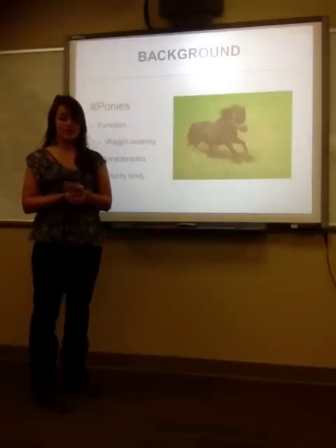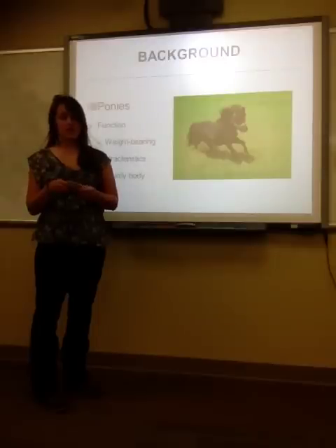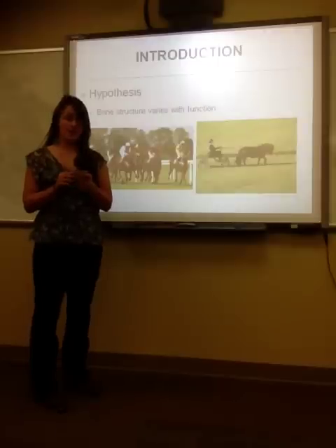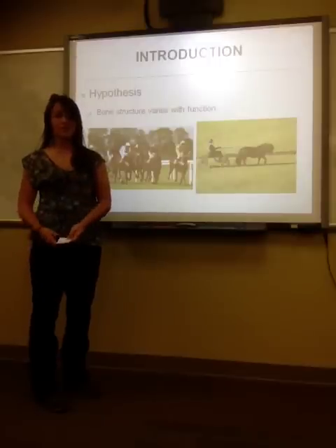A little background about ponies is that their main function deals with weight-bearing, such as driving and being a child's mount. This has led to stout and sturdier bodies. The researcher's hypothesis is that the bone structure between the Thoroughbred and the pony will vary with their differences in functions.